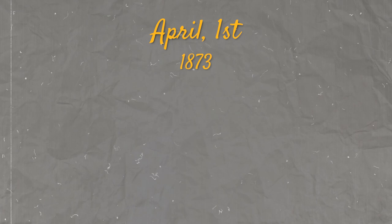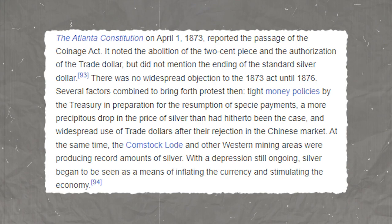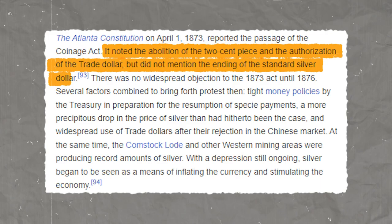Our journey starts on April 1, 1873, when the Coinage Act, or the Mint Act, came into effect. However, here's a twist: this act failed to authorize silver dollars, which led to a collapse in the value of silver, an event popularly known as the Crime of '73.